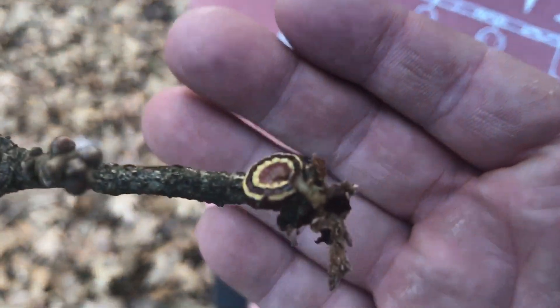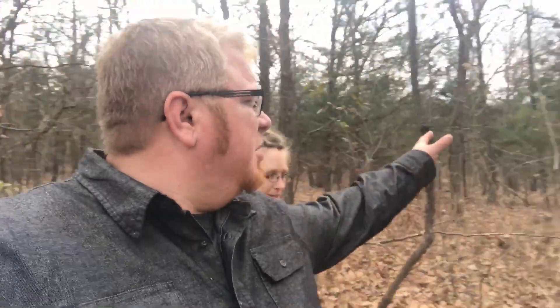Over two-thirds of our property is actually dense forest. It's got a great mixture of hardwoods — there are a lot of hickories, a lot of oaks, and cedars. You can see the cedars here. Unlike a lot of properties we looked at, this land had not been clear-cut with all the primary hardwood trees destroyed.